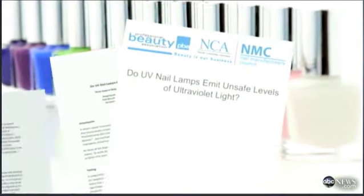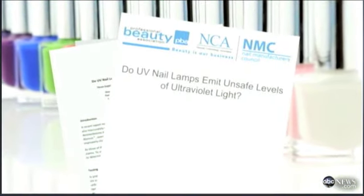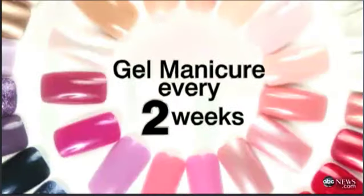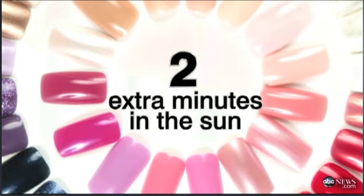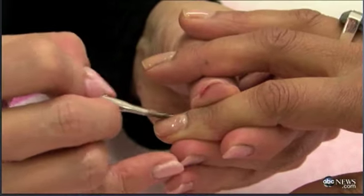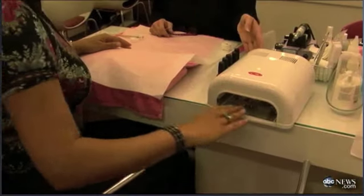A nail industry study co-authored by Doug Shun and conducted by Lighting Science, an independent lab in Arizona, estimated the UV exposure from getting a gel manicure every two weeks is like spending two extra minutes in the sun every day. You're more likely to be exposed to UV driving around town shopping than you are getting a gel manicure every two weeks.